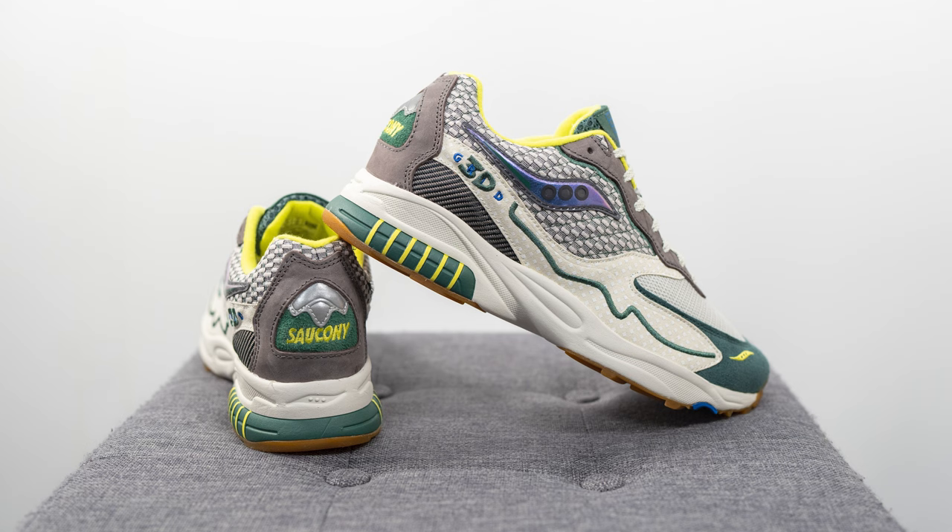That breaks down the look and construction of this pair. For sizing, these generally fit true to size, so that's what I'd recommend. My feet measure as a true size 10, slightly on the wider side, and I picked these up in a size 10 — they fit absolutely perfectly with about a finger's width between the edge of the shoe and the top of my toe. If possible, I'd recommend trying these on in store first.